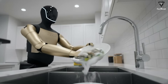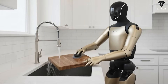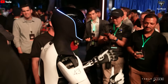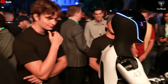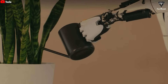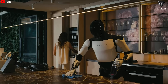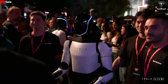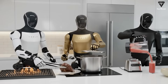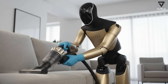Elon Musk sparked widespread attention when he said that work will become optional and money will gradually lose its value, driven by the rapid advancement of AI and robotics. Where people once feared robots would replace human jobs, Musk now believes Optimus will usher in a future where humans may no longer need to work at all. As AI and robotics evolve at an unprecedented pace, work itself may no longer be a necessity — and Optimus Gen 3 stands as one of the clearest signs of that shift.